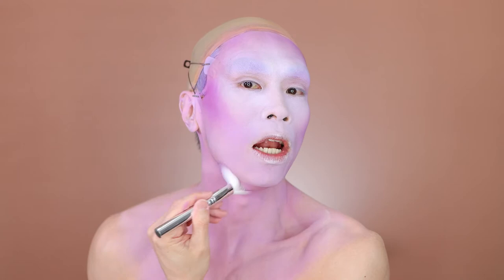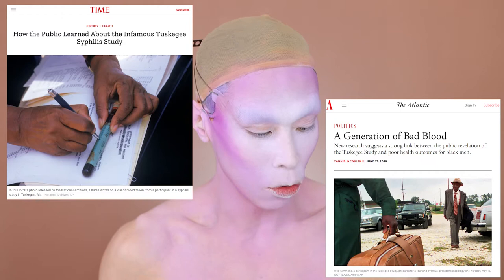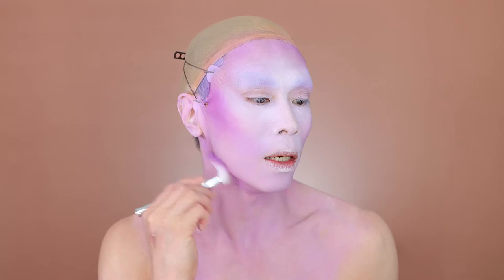We can't forget the Tuskegee experiment, when doctors studying syphilis recruited a whole bunch of black men who had syphilis, told them they were getting treated but didn't treat them, and followed them for many years watching them get all sorts of complications from syphilis. It was a horrific experiment — it really taught us a lot about syphilis, but the way it was done was so unethical.